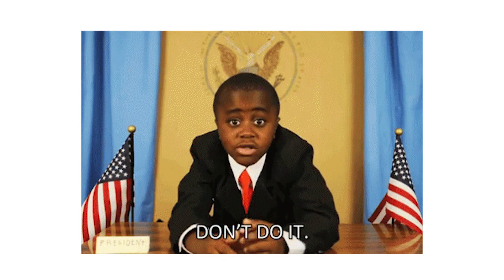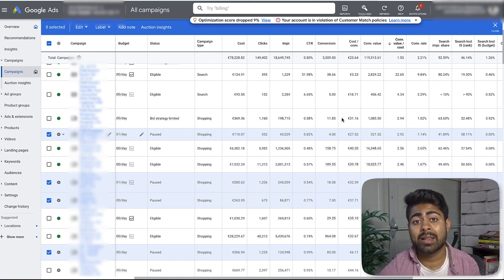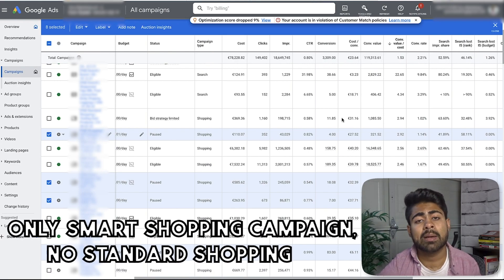And this is very important which you want to keep in mind for this scaling strategy: do not launch a standard shopping campaign for this scaling strategy. You only want to be launching a smart shopping campaign.